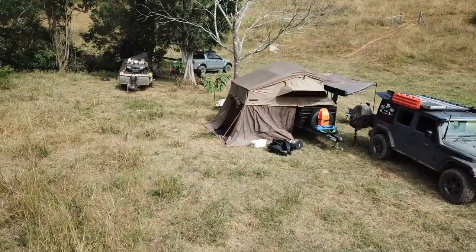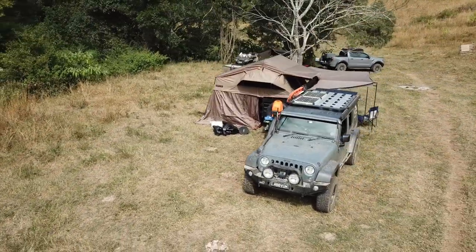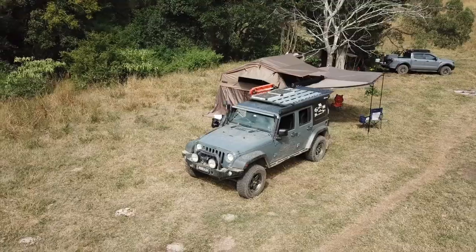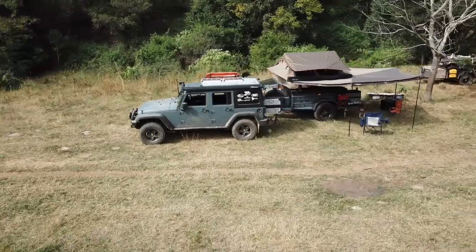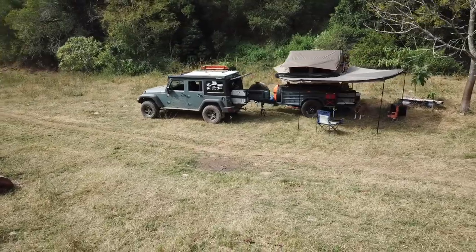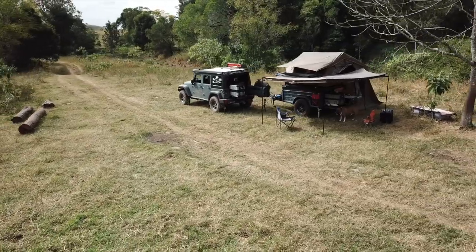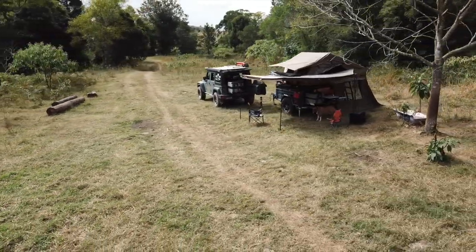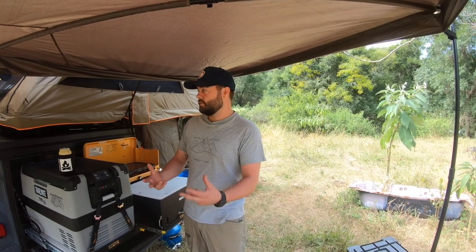Well, it was kind of born out of a bit of a sad story. A couple of years ago we got caught out camping in a flash flood and we lost most of our setup and had to start again. We knew two things from that: we wanted most of our equipment attached to the trailer or Jeep, we didn't want stuff sitting on the ground, and we didn't want to be sleeping on the ground anymore. Our family was expanding too, so we needed to carry more things.